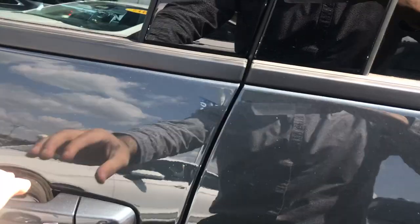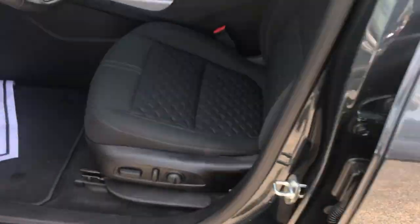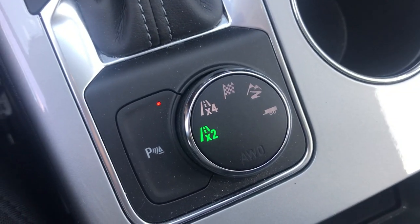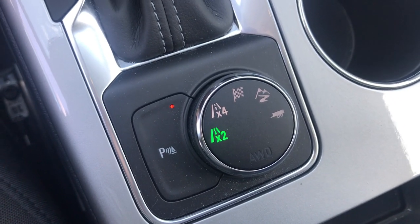Now, when we get inside this vehicle, you can see that we do have jet black cloth seating throughout the entire vehicle. When it comes to the front, we can switch to all-wheel drive or whatever you may please.